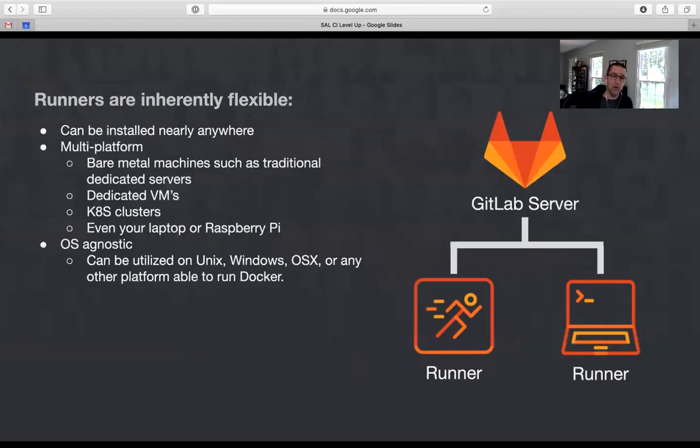So how do we do all this? There are three components to our solution. The first is GitLab itself — the GitLab server coordinates the process, watches repos, starts the pipeline, monitors, reports, and so on. Then there's the GitLab runner, which is the component that actually executes the steps in the process, whether they are build steps, testing, deployment, or scanning.